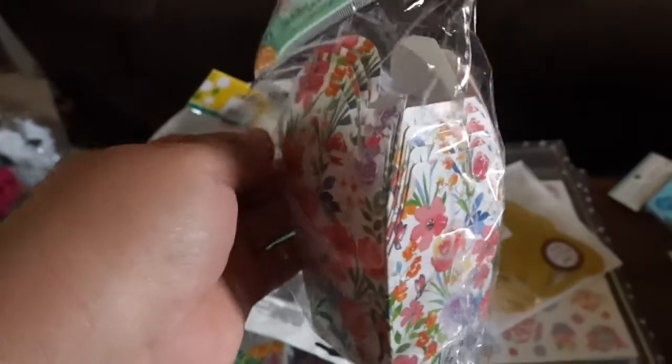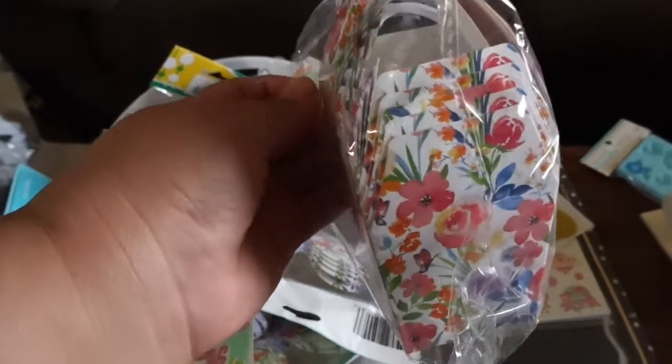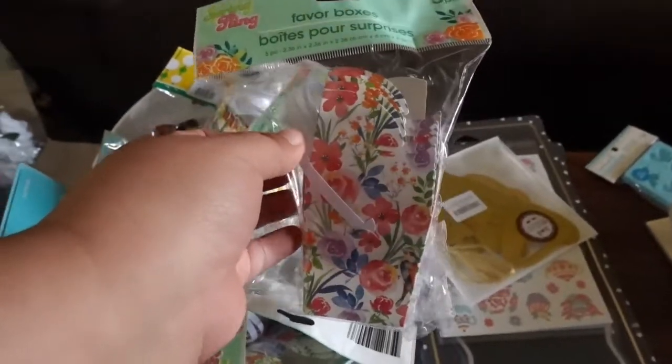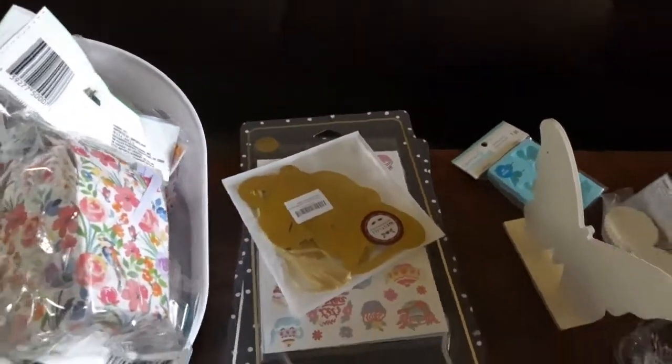Just popping in real quick — I forgot to say the theme of the party is Fancy Nancy. I'll put a picture in the corner just in case you don't know who that is. And back to the video — these I got so we could put colored popcorn in them, just another little treat for everybody.